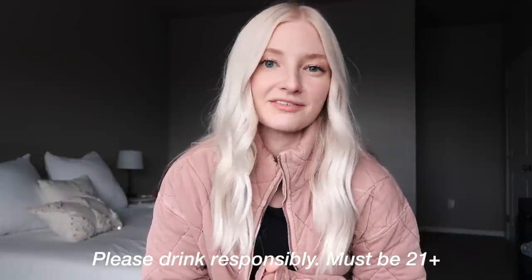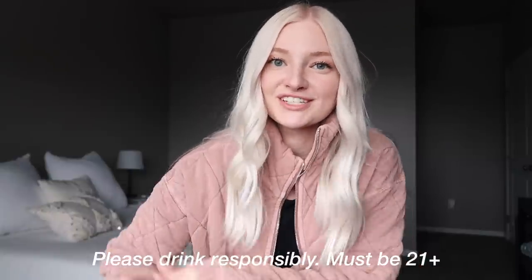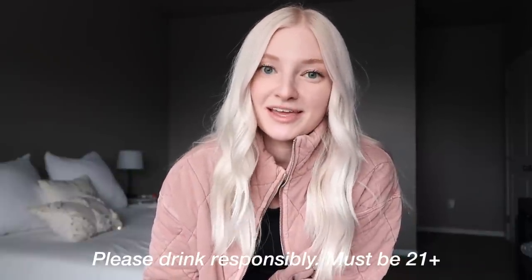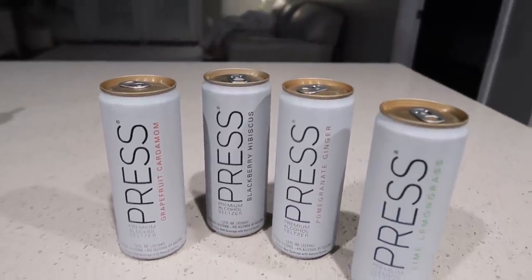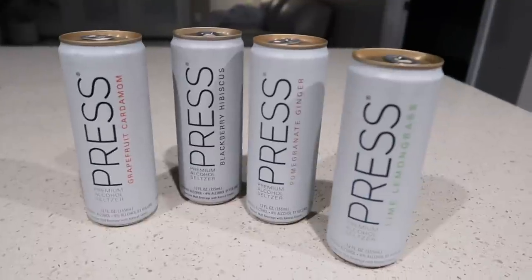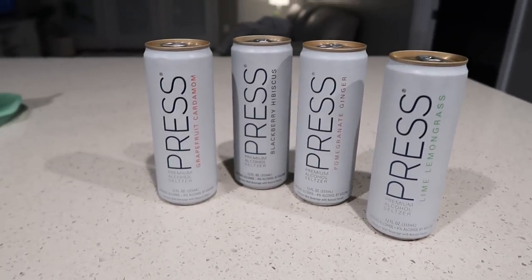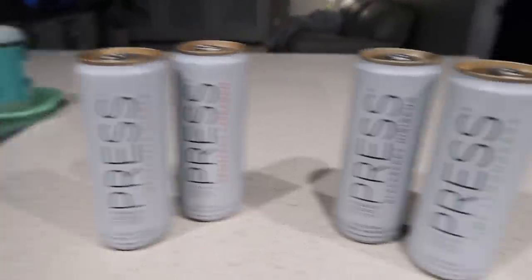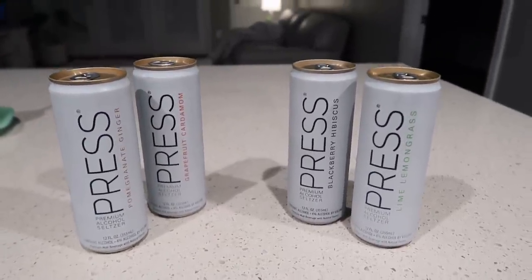Before we get started, a quick disclaimer: I'm 24 years old and of legal age here in the United States. If you're not 21, please skip over this portion of the vlog, and if you do give Press a try, drink responsibly. These are four flavors I didn't try on camera: grapefruit cardamom, blackberry hibiscus, pomegranate ginger, and lime lemongrass. Out of these, blackberry hibiscus and lime lemongrass are my favorites. The cans are so aesthetically pleasing — sleek and minimalistic.